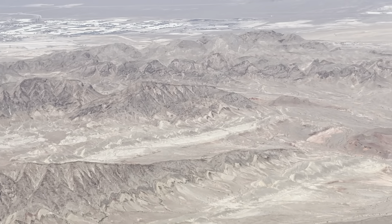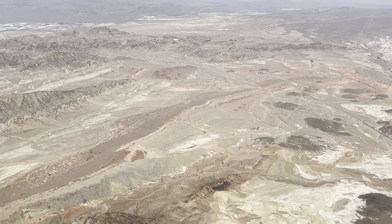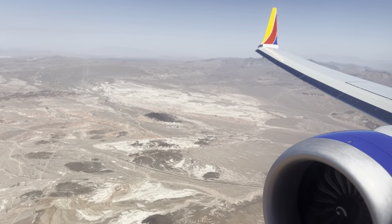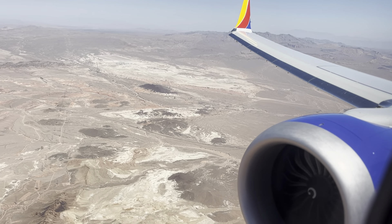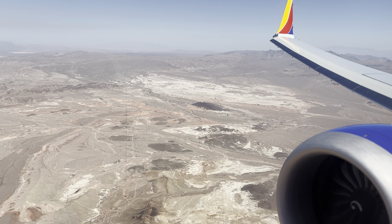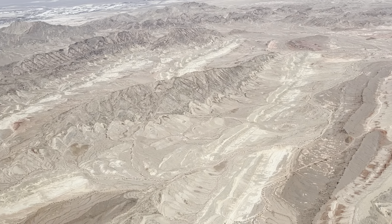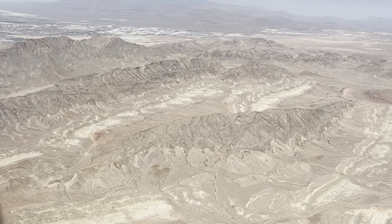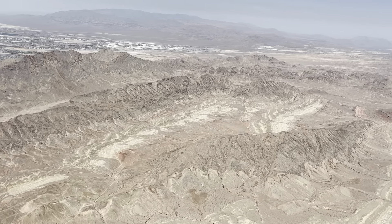I'm going to need more gum. Looks like we're at flaps 15 right now. As you can see, the slats are out. By the time we get over the ridge of Sunrise Mountain, we should be at flaps 20, slowing our speed down to an approach speed of about 167 knots. Landing speed 142.